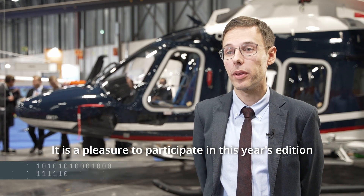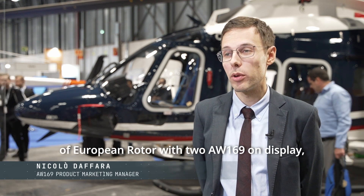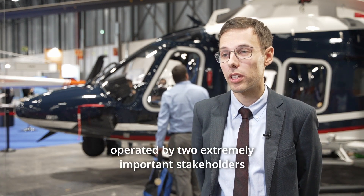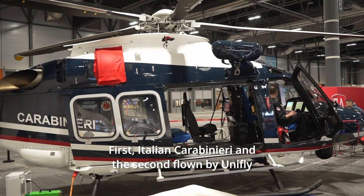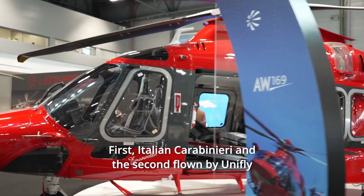It's a pleasure to participate in this year's edition of European Rotors with two AW169 on display, operated by two extremely important stakeholders: the first, the Italian Carabinieri, and the second flown by Unifly.